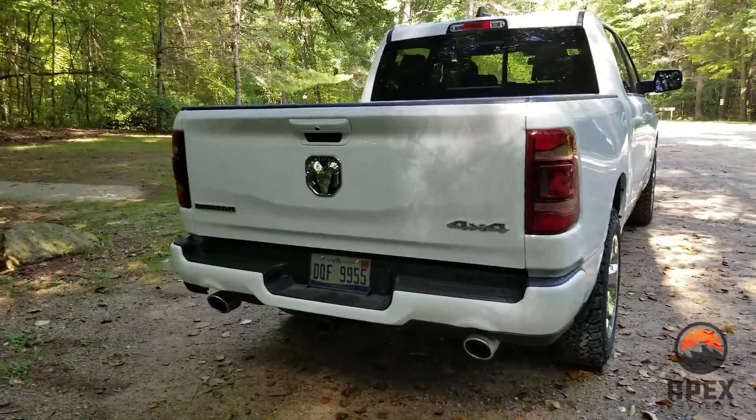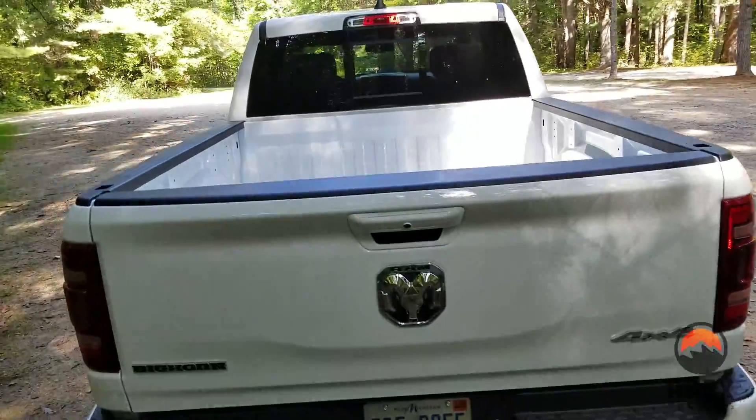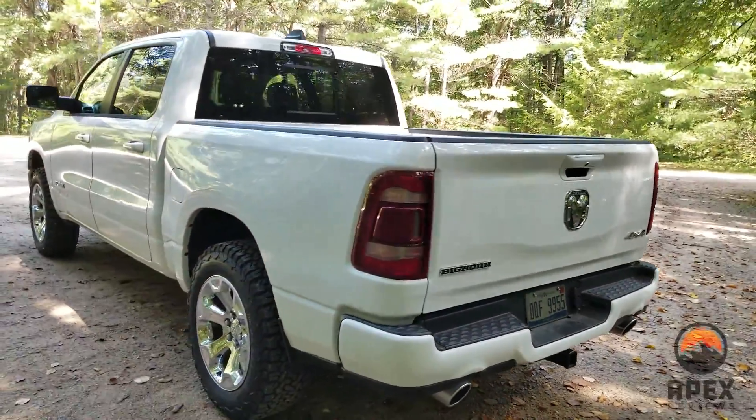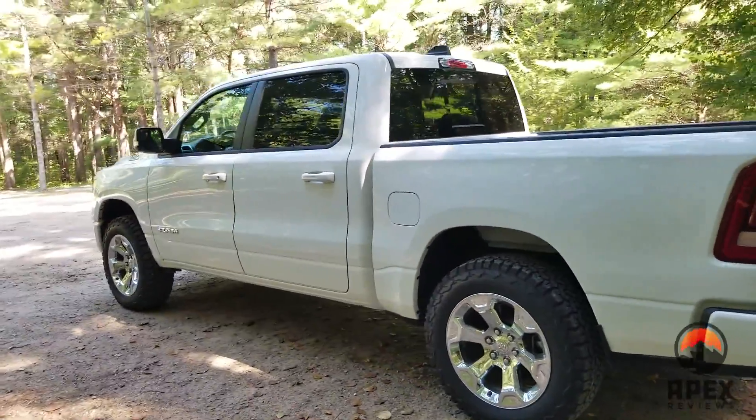Nothing has changed in the rear. We do plan on adding a Rhino Liner at some point down the road. But overall, that's really the only changes on the outside.